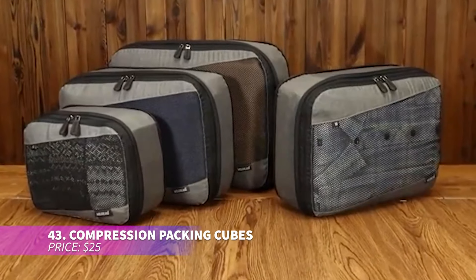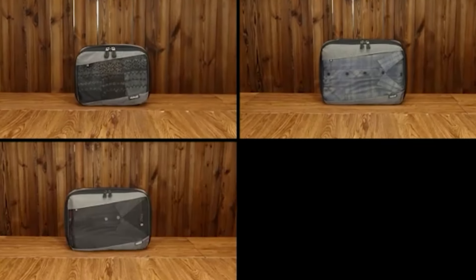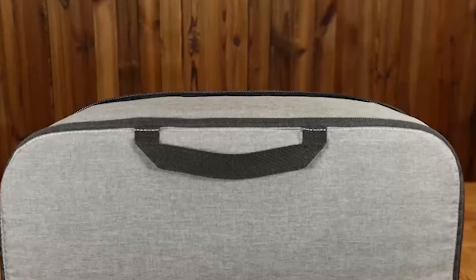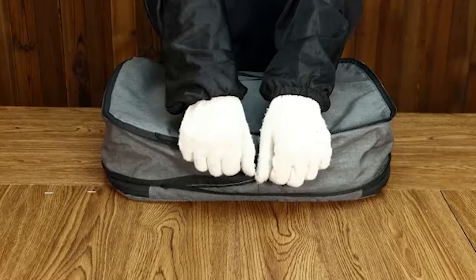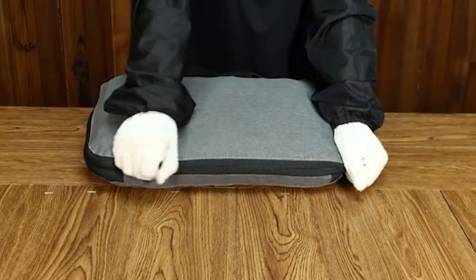Going on an adventure? These packing cubes are your best friend for staying organized. Made from durable waterproof nylon, they keep your belongings neat and dry. The double zipper design saves space and the sturdy handles make them easy to carry. Perfect for short getaways or long trips, these cubes make packing effortless.